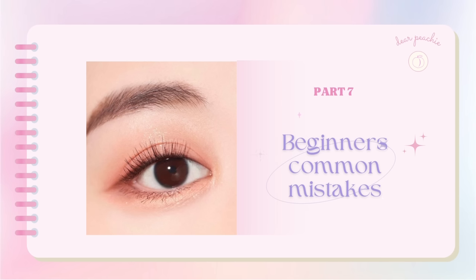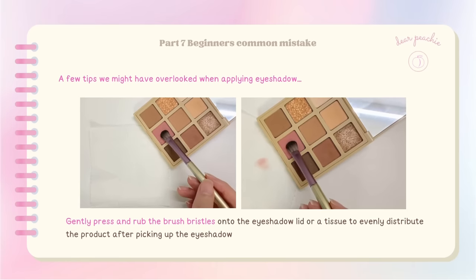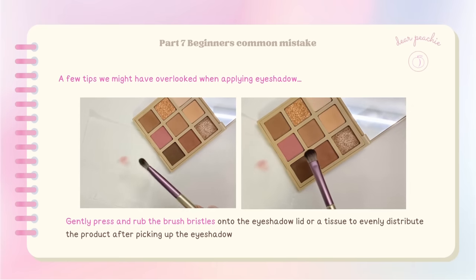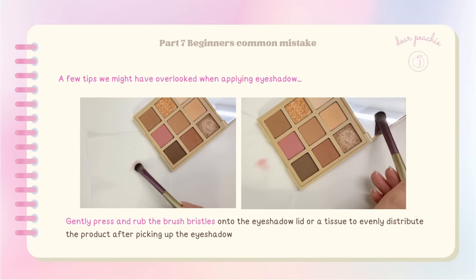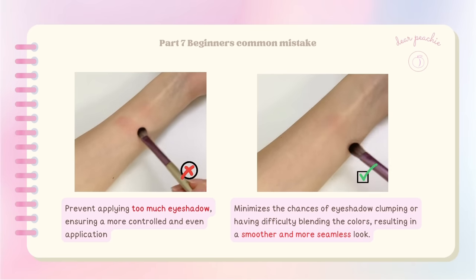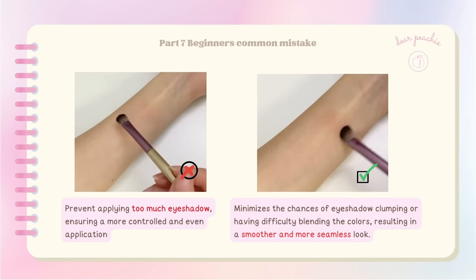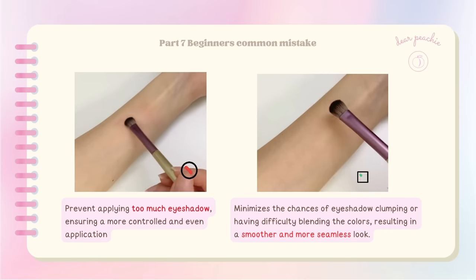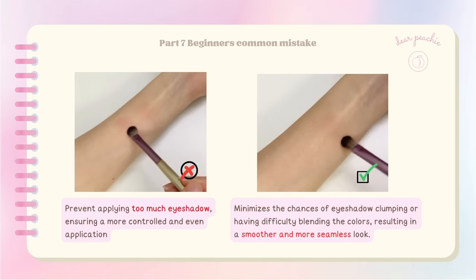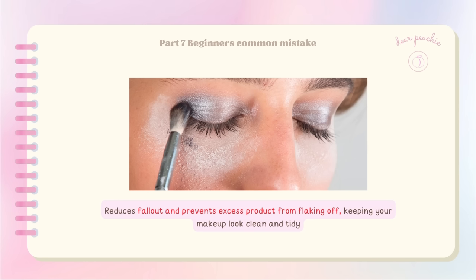There are a few tips shared by Chinese professional makeup gurus. One important tip is to gently press and rub the brush bristles onto the eyeshadow or a tissue to evenly distribute the product after picking it up. This method prevents applying too much eyeshadow, ensures a more controlled and even application, and minimizes the chances of eyeshadow clumping or difficulty blending — resulting in a smoother and more seamless look. It also reduces fallout and prevents excess product from flaking off.